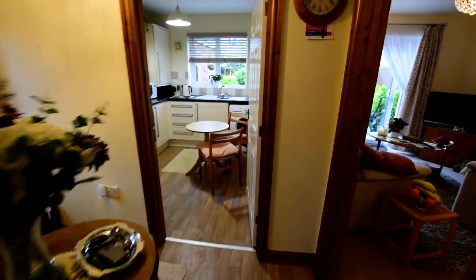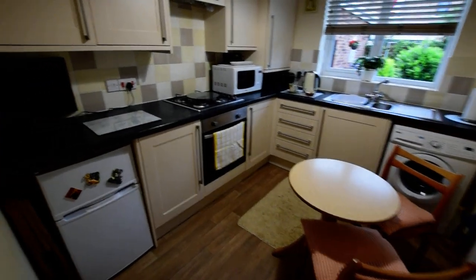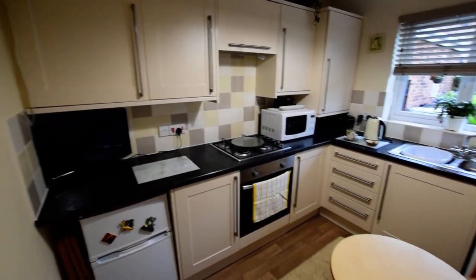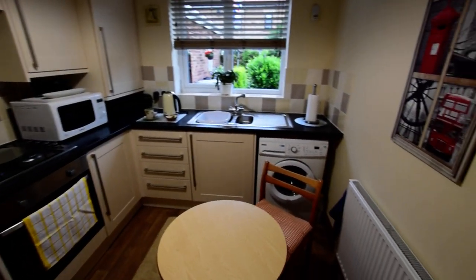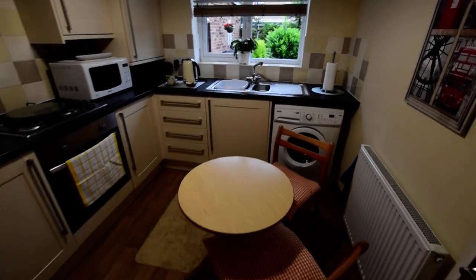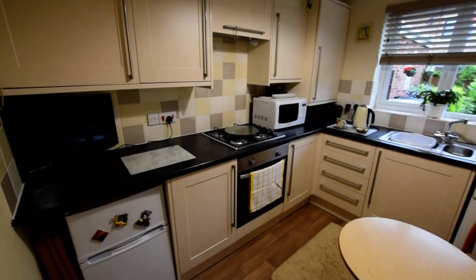And then we have the kitchen, which is again beautifully presented. The current owner has a breakfast table in here as well, and the lounge is a lounge diner.